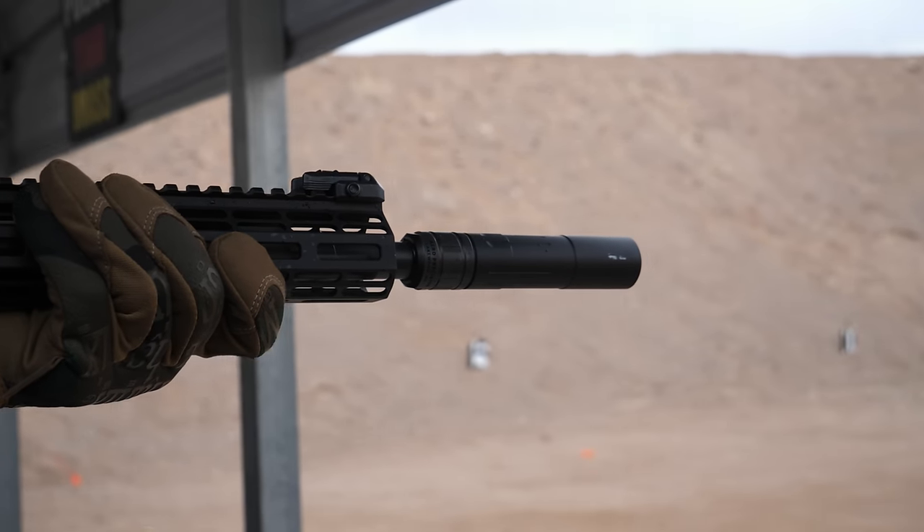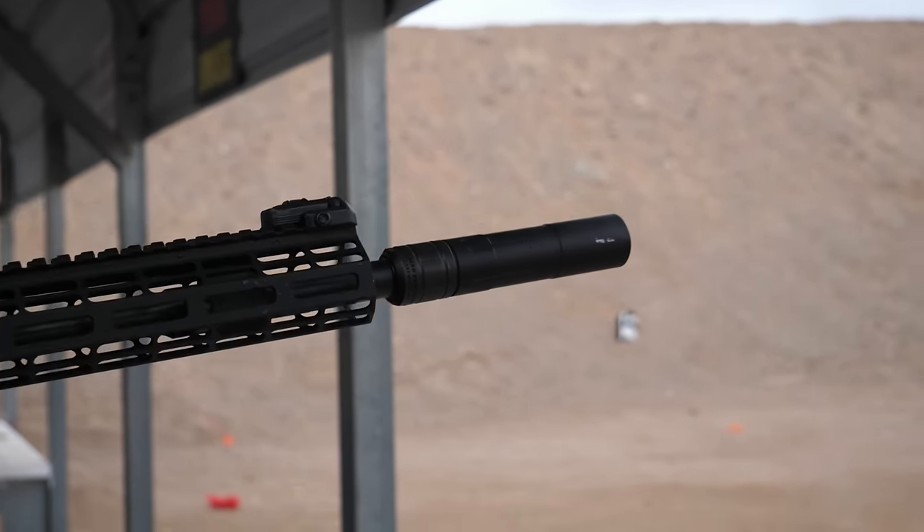So this two-tone version here — is that going to be the first style, or is it going to be all black? We'll have an all black one. This is Kodiak Brown. Because it's aluminum we can anodize it, so we'll also have an OD Green option.